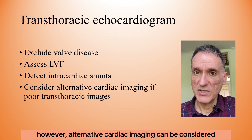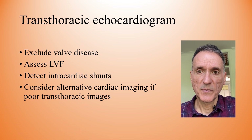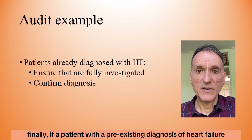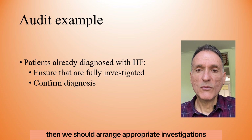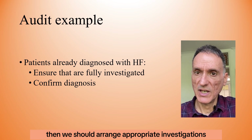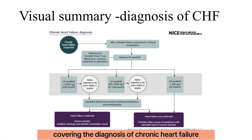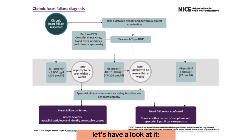Alternative cardiac imaging can be considered if the transthoracic images are poor. If a patient with a pre-existing diagnosis of heart failure has not been fully investigated in the past, we should arrange the appropriate investigations to confirm the diagnosis. NICE has produced a useful visual summary covering the diagnosis of chronic heart failure in the form of a flowchart — let's have a look at it.